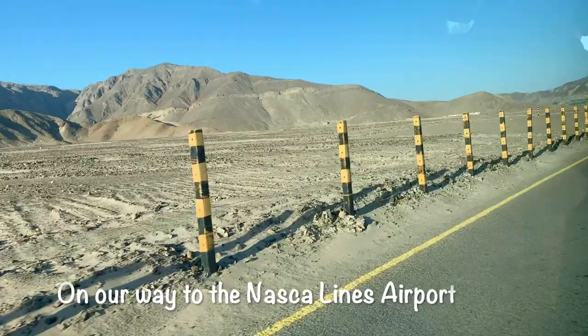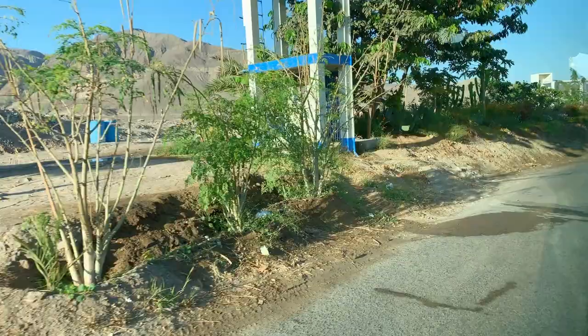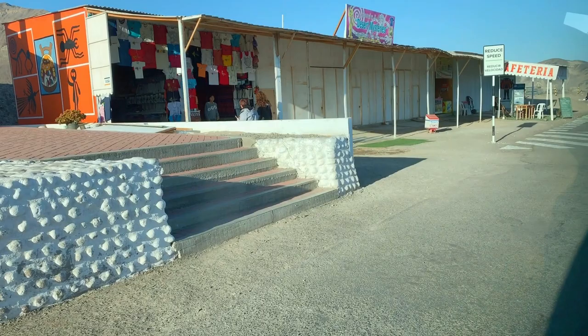You heard me right — fly over. We're going to be taking a small plane that fits about six to eight people, and we're going to be able to see all the Nazca Lines from above. We're here at the Nazca airport — very small, very tiny. We're going to get ready to board in about 10 minutes. Stay tuned.